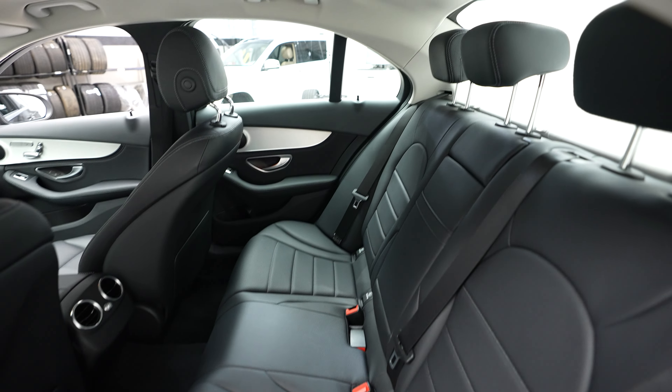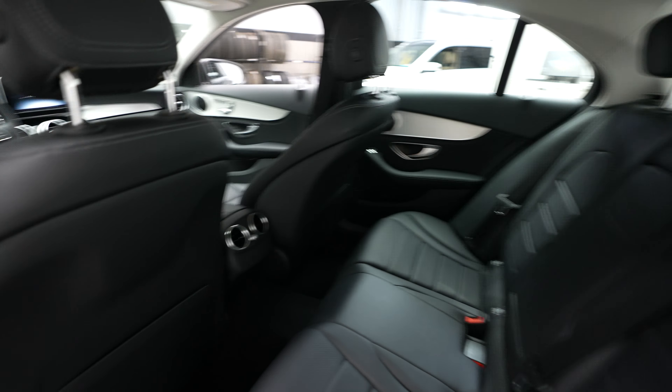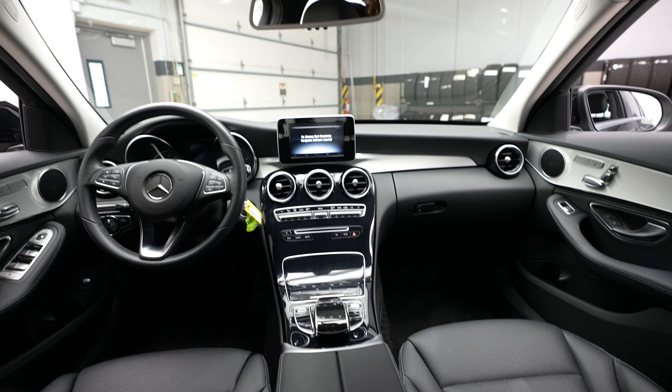Rear seats. Quick look up at the front of the vehicle.